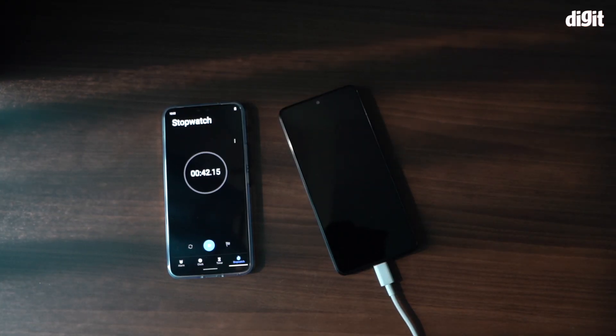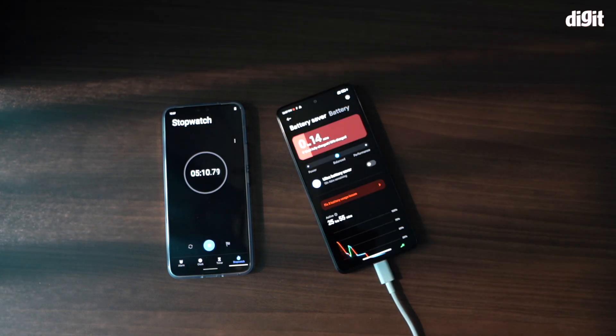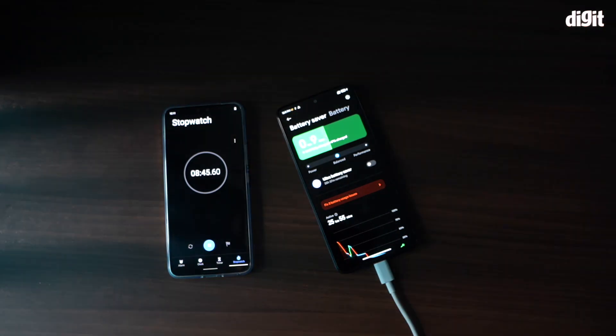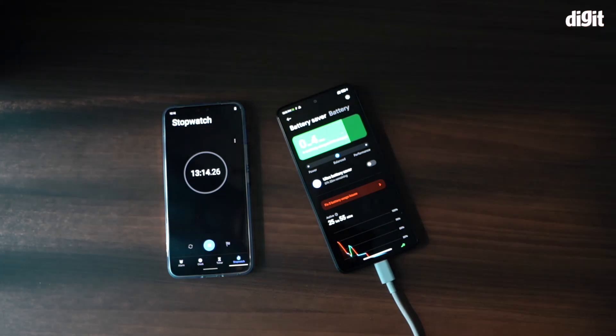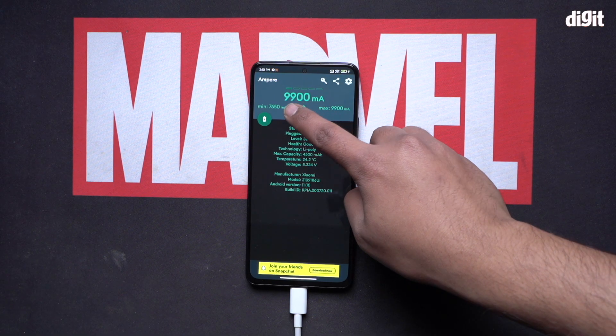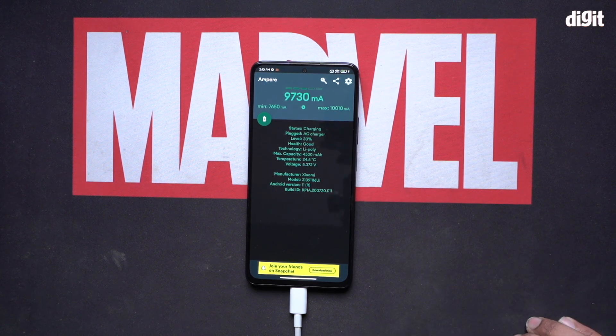In further attempts at charging the 11i HyperCharge, it took anywhere from 17 to 19 minutes to fully charge, but Xiaomi's 15-minute charging claim fell flat. While Xiaomi has not disclosed the optimal conditions for achieving a full charge in 15 minutes, the phone takes more time when it has been deep discharged, as I noticed it took its own sweet time to start the charging process from 0%. When the boost charging option is disabled, the 120W adapter charges the phone at 90 to 100W consistently, which is still technically fast charging.